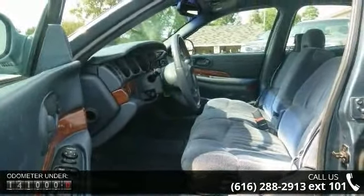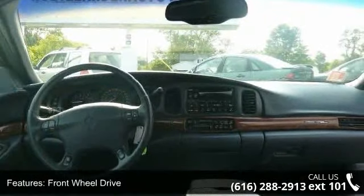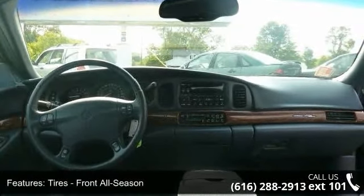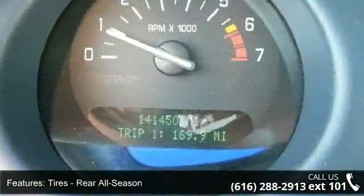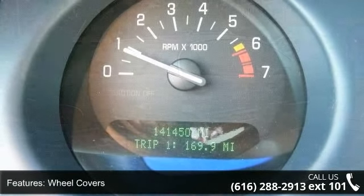Some of the top features included with this vehicle are Power Door Locks, Power Driver Seat, ABS, Power Outlet, Automatic Headlights, Security System, AM FM Stereo, Floor Mats, and Front Reading Lamps.